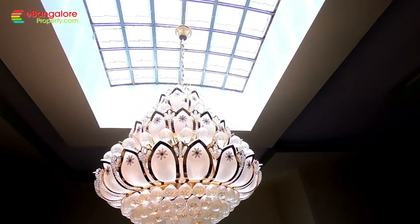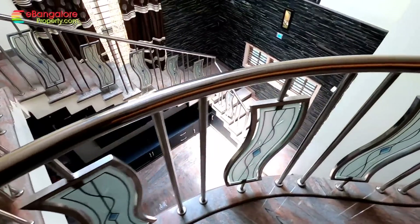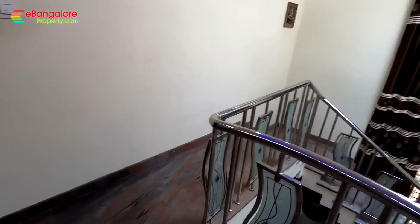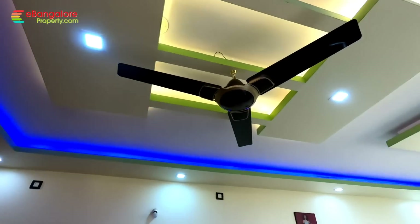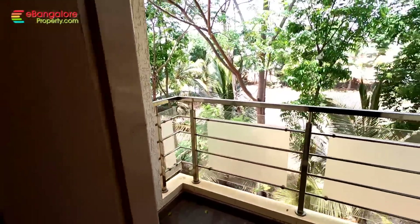We have reached the second floor. On the second floor there are two bedrooms, one family hall, a sit-out and balcony area. This is another family hall — all ceiling work is done — along with a common balcony.